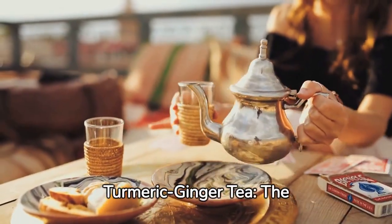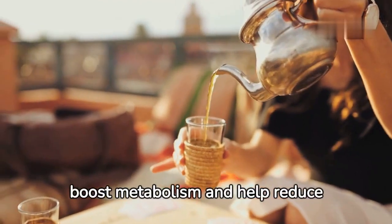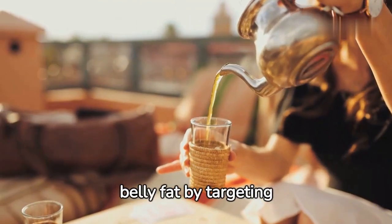Turmeric ginger tea: the combination of turmeric and ginger in warm water boosts metabolism and helps reduce belly fat by targeting fat storage.